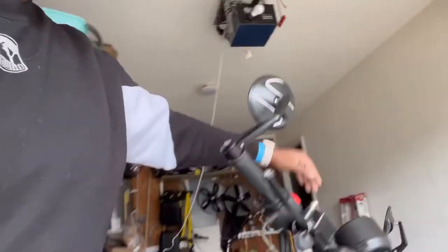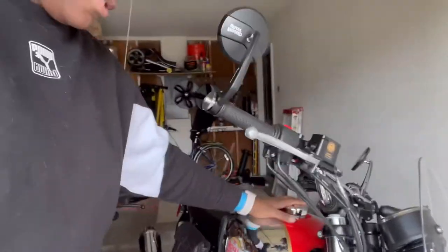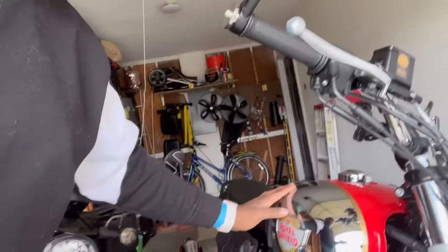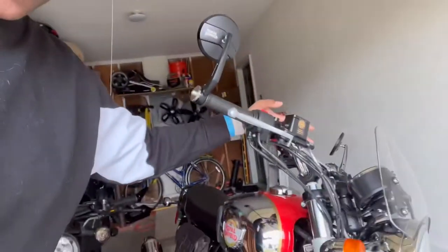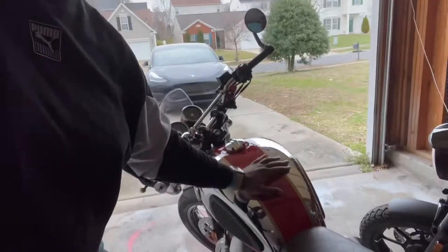Now that I've got the Royal Enfield here, I've been on the interstate, been on the highway — I'll take it anywhere. This is obviously a lot heavier. I think the Ghost is about 300 pounds and the Royal Enfield is like 500 pounds. It's a lot heavier and a lot more top heavy, so you really feel that weight, especially coming from this bike.